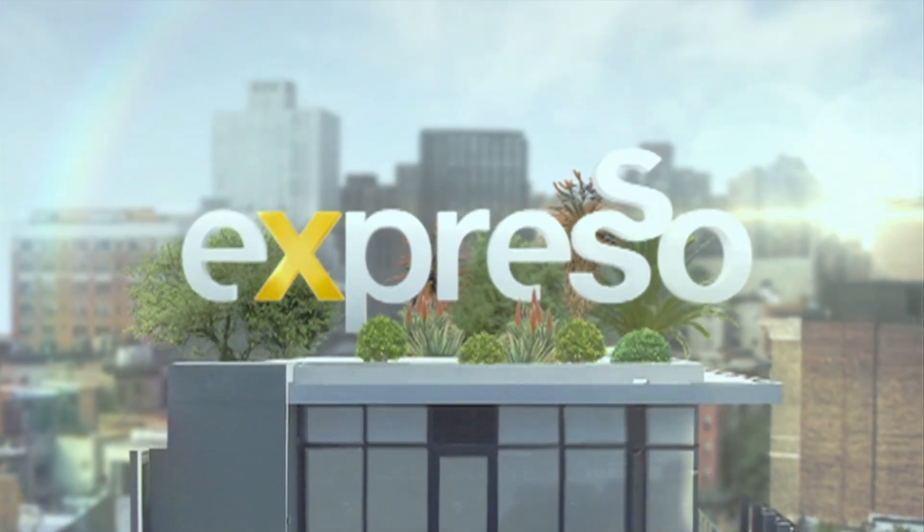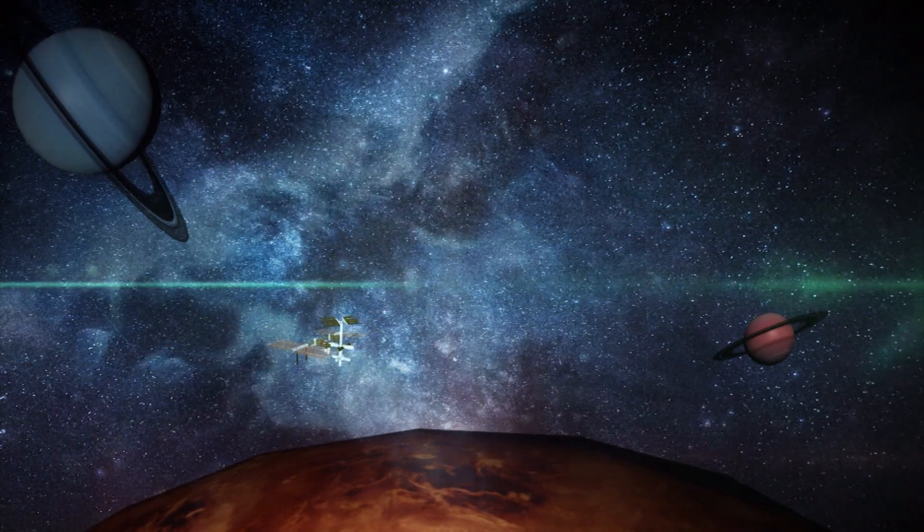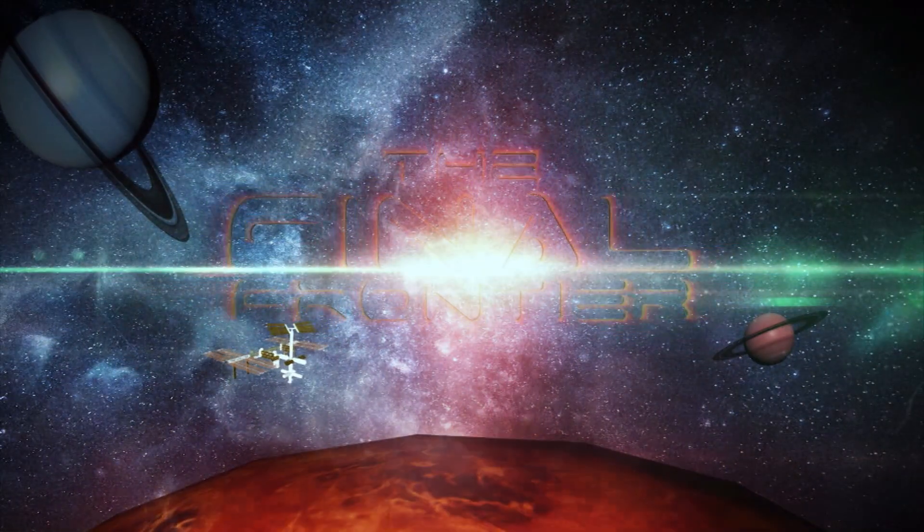It's your feel-good breakfast show. Welcome back — you're tuning into your feel-good breakfast show, Express, right here on SABC 3.